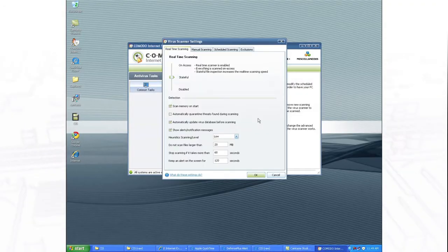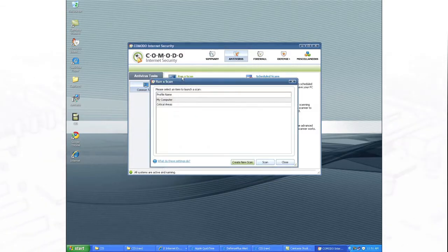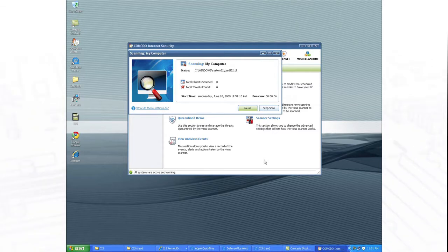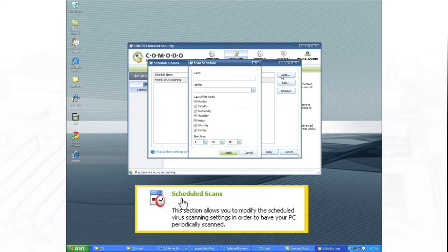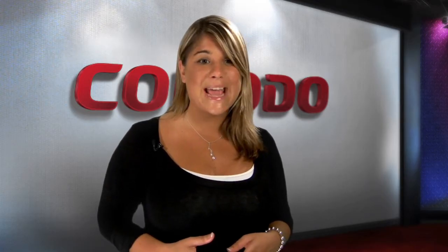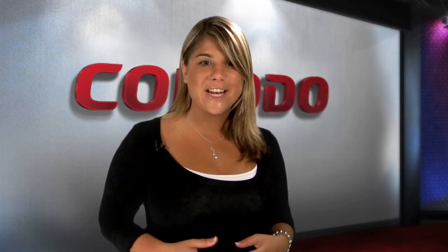Its multiple scanning modes provide outstanding malware detection. They include real-time on-access scanning, on-demand scanning, scheduled scanning, and custom scanning. The heuristic scanning capability of the application identifies previously unknown viruses and trojans.